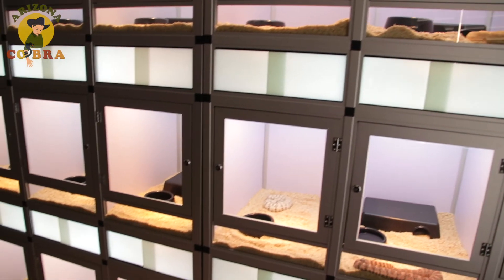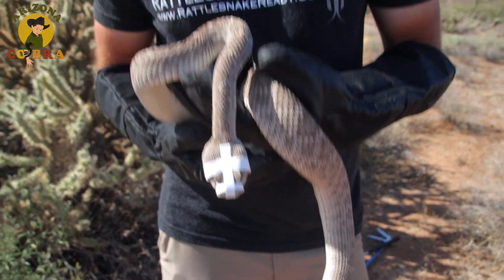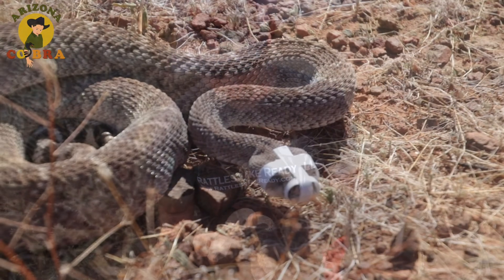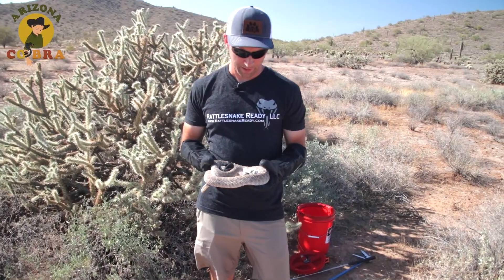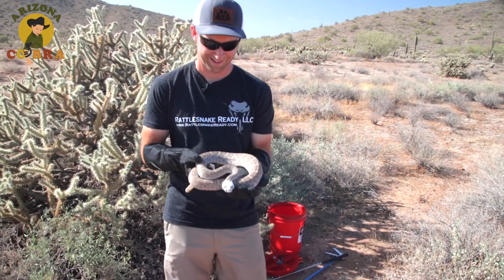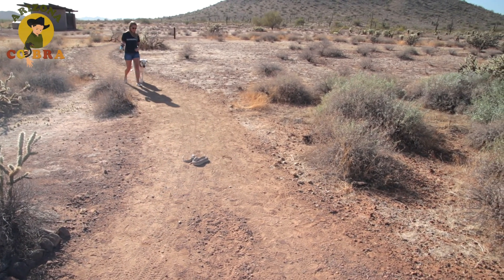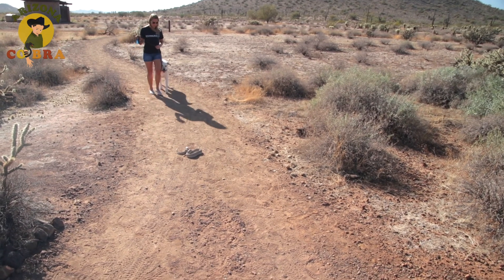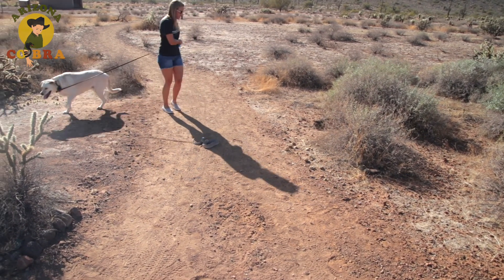Mr. Cody shares his home with more than a dozen rattlesnakes. When it's time for training, he humanely muzzles them with special tape and goes outdoors. This is the western diamondback — name is Apache. Watch as Lexi, the dog Mr. Cody has already trained, walks down this path, sees the rattlesnake, and walks in another direction. Good girl Lexi!